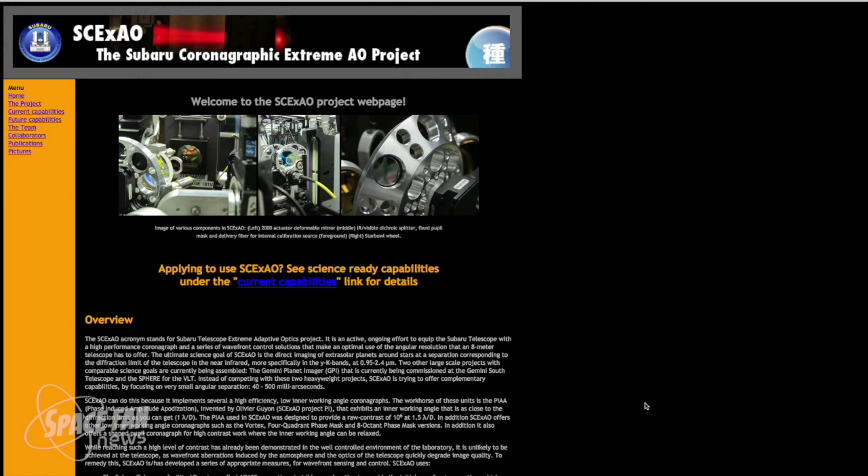Astronomers are also commissioning an instrument with the coolest sounding acronym ever: SCExAO, which stands for Subaru Telescope Extreme Adaptive Optics Project. SCExAO has the ultimate science goal of directly imaging extrasolar planets around stars at a separation corresponding to the diffraction limit of the telescope in the near-infrared, with a very high-performance coronagraph and wavefront control solutions that make optimal use of the angular resolution an 8-meter telescope offers.